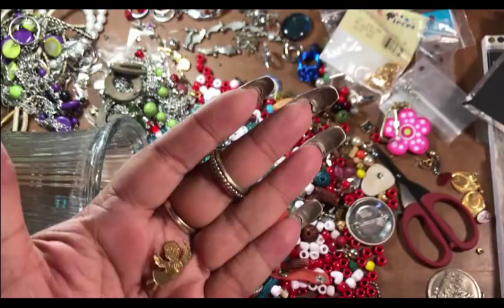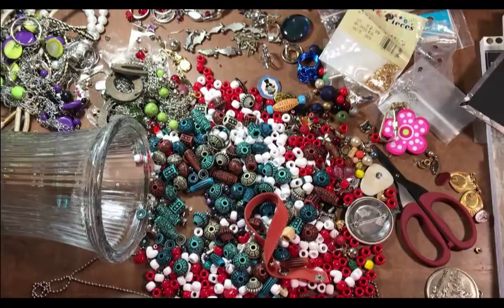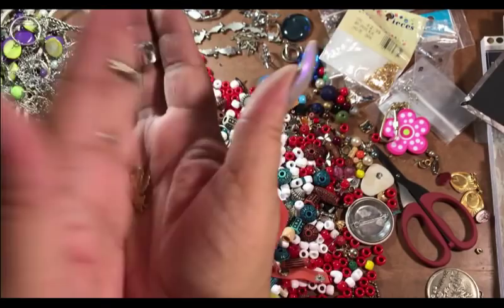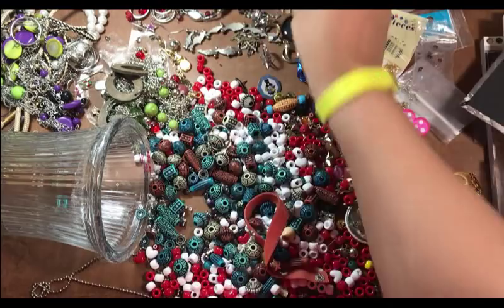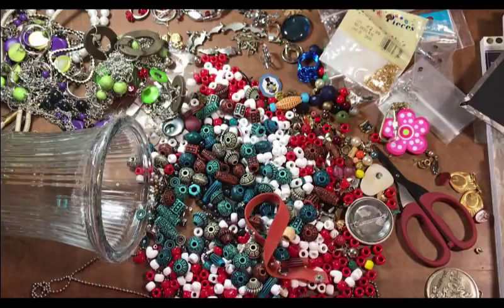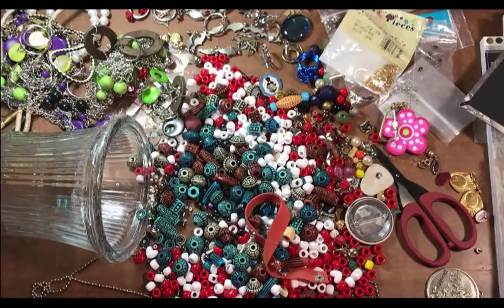Nope, no writing. Very pretty though — pretty little angel. She doesn't have a hoop on her or anything. Well, that's it guys, that's everything in this jar. I hope you guys had some fun with me. If you have any questions or comments please leave them down below and I'll be glad to get back to you. Don't forget to like, subscribe, and share — have a great one, bye!